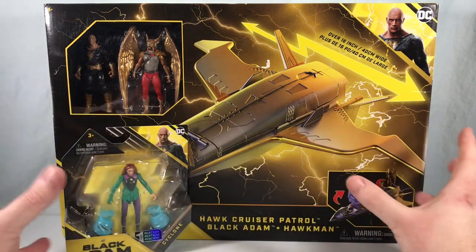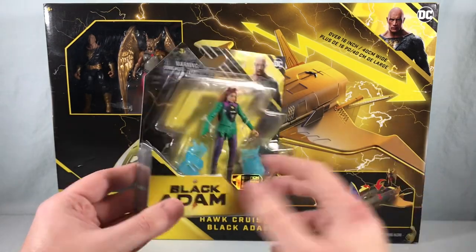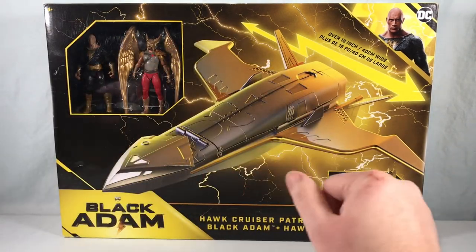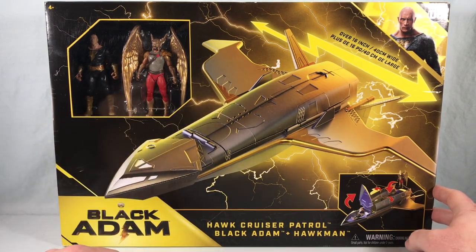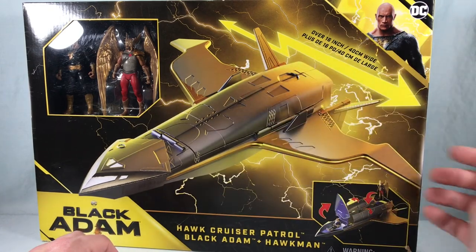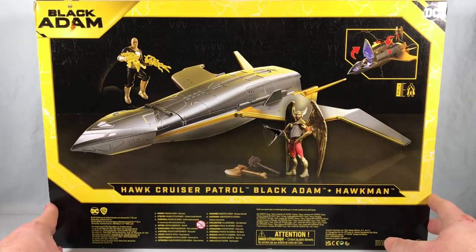So at least I have three of the five figures. Packaging is pretty cool — I like how the plastic bubble is shaped like a lightning bolt, that's kind of neat. Of course you have a nice picture of The Rock in the corner for everything. The back just shows you the five figures available in the assortment. Here is the Hawk Cruiser Patrol with the two figures, Black Adam and Hawkman. You can see the bay doors open, there's a cockpit that opens, and it's apparently 16 inches wide with the wingspan.